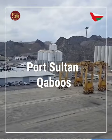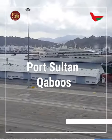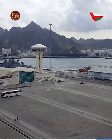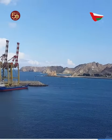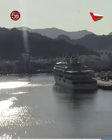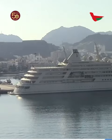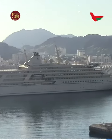The first major port was Port Sultan Qaboos, developed initially as part of a plan for greater Oman, established in the 70s. Port Sultan Qaboos is situated at the entrance of the Arabian Gulf. The port is equipped with a modern passenger terminal as well as all facilities needed for safe cruise operations.